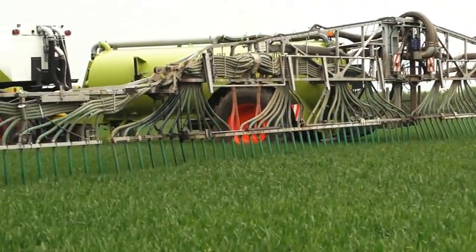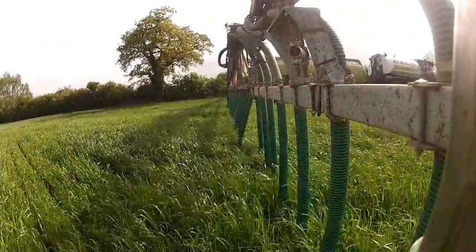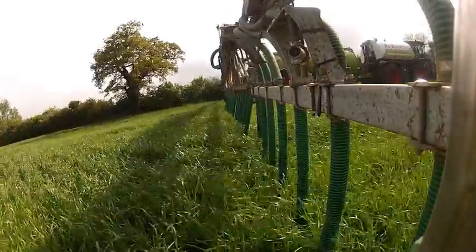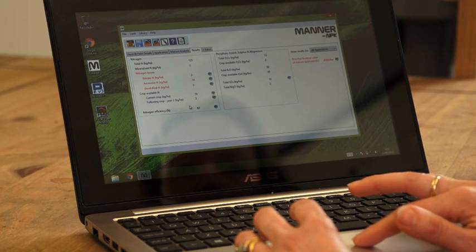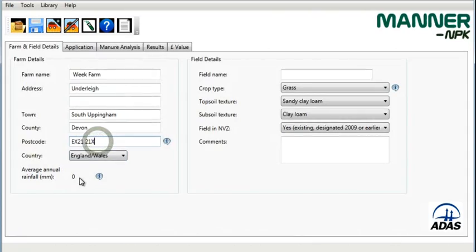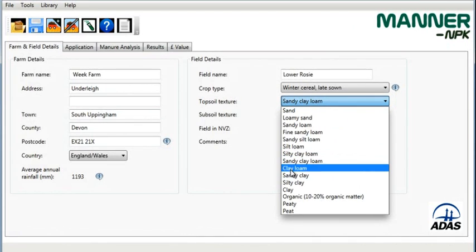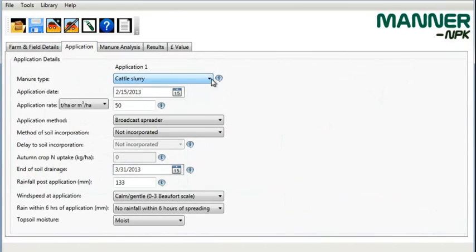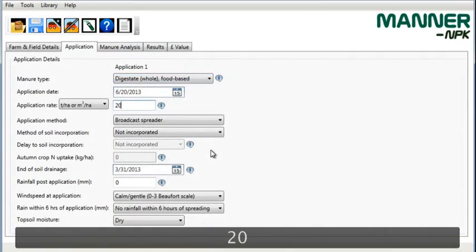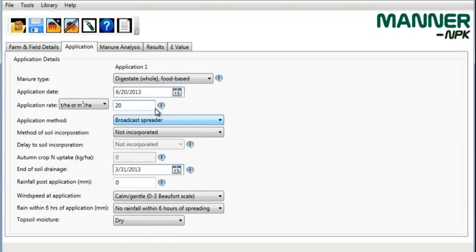Using digestate on farm is much the same as using livestock manure or slurry. Talk through using the digestate with a FACTS-qualified advisor and balance fertilizer use within the farm nutrient management plan. The latest version of Manner NPK is free to use and will help to calculate which nutrients in digestate will be available to the crop. Enter the details of the field, soil type and location to estimate rainfall, then enter application rates, method and timing. Manner NPK will give a summary report of crop-available nutrients for the current crop and an estimate of the financial savings on fertilizer.